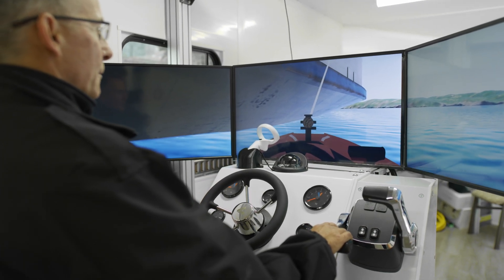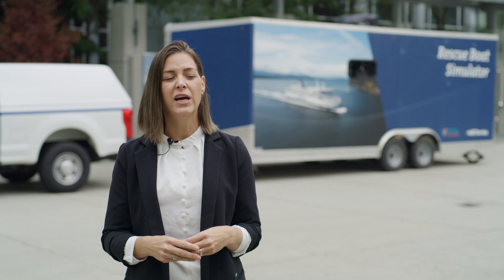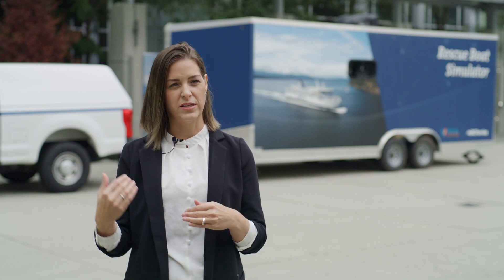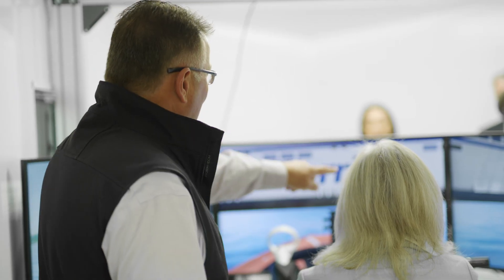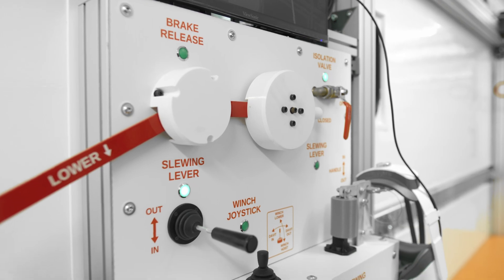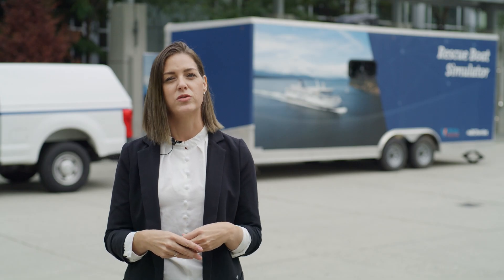We have 12 of these rescue boat simulators that are being distributed all along the coast where BC Ferries operates. Every class of vessel will be utilizing the rescue boat simulators, all modeled in simulator with the matching and corresponding rescue boat as well as davits equipment that they use on board their vessels.